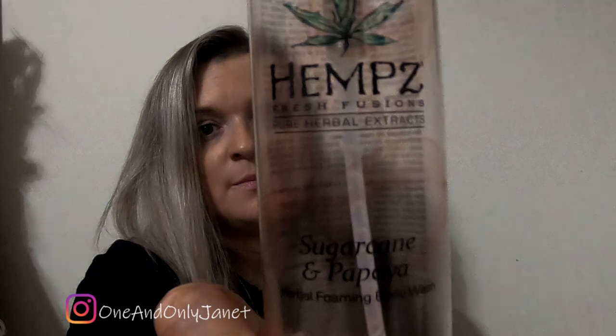This is the Hemp's Body Wash. It's a foam and I really like it. I self tan, so Hemp's is the best for me to use because it doesn't strip my tan away.